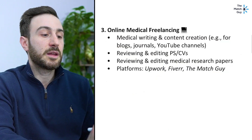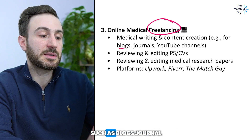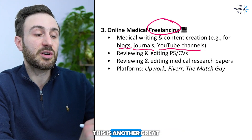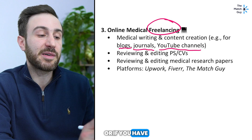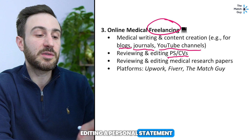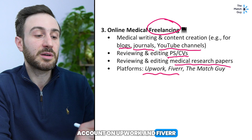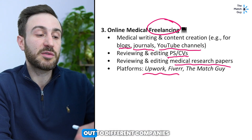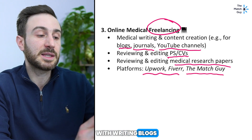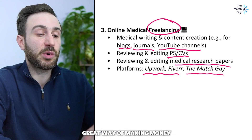Number three is online medical freelancing. If you have experience with writing content such as blogs, journal articles, or making YouTube videos, this is another great way to make money before you start residency. Or if you have extensive experience with the English language — editing personal statements, CVs, or medical research articles — you can create an account on Upwork and Fiverr and start selling these services. The Match Guy would also love to involve you if you have experience writing or editing blogs or making YouTube videos.